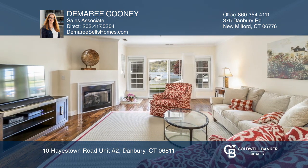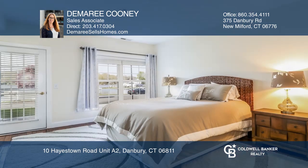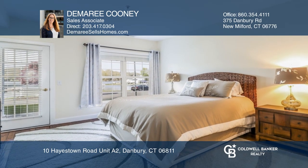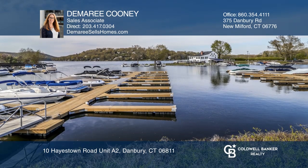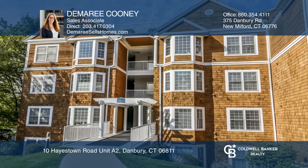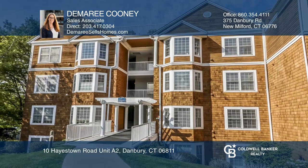The master suite has plenty of closet space and a full bath, and the one-car detached garage offers a loft. All this close to recreation areas, a lake beach, restaurants, and boat docks. Make this one-of-a-kind home yours today by calling Demery Cooney.